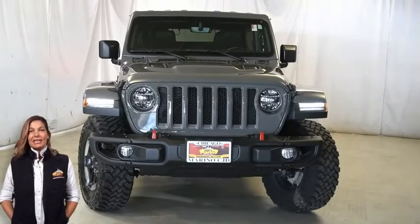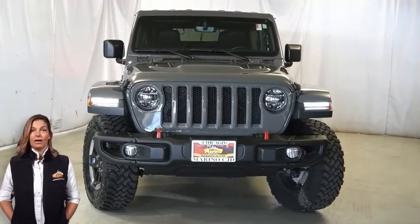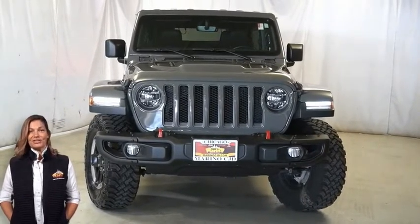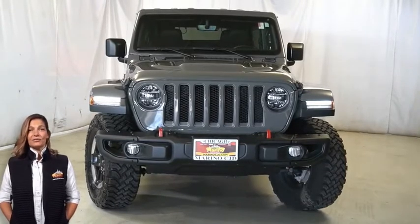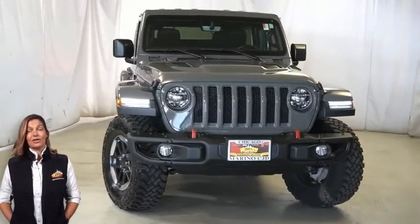Power, performance, capability, and capacity allow you to take this on and off-road as you take on new challenges and adventures. Have a look at this certified pre-owned 2020 Jeep Wrangler Unlimited Rubicon in Stingray.